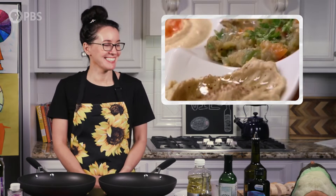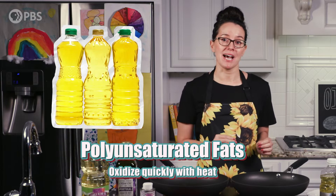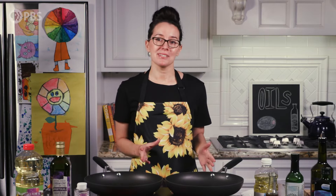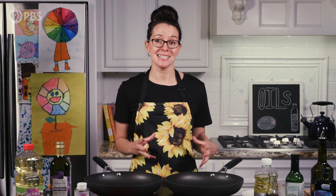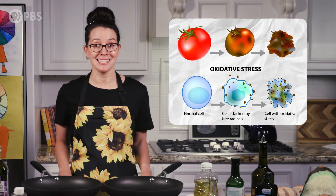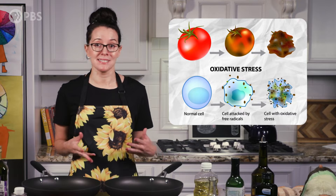Why is all that oil in there? Vegetable and corn oils contain polyunsaturated fats and oxidize quickly when heated, which isn't good for the body. Specifically, oxidation is a chemical process that creates free radicals, causing damage to cells, proteins, and DNA, which can lead to diseases like cancer, Alzheimer's, Parkinson's, and more.